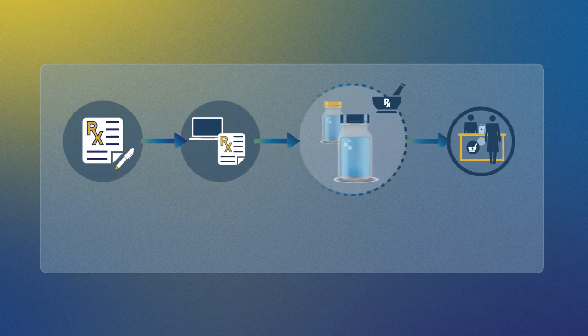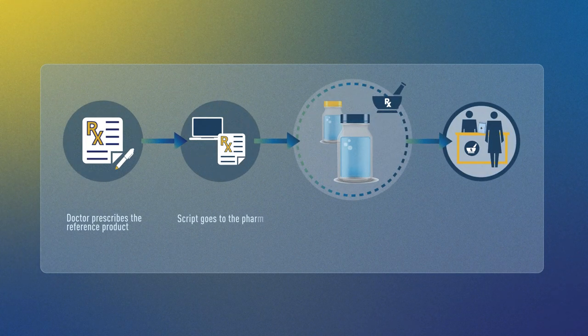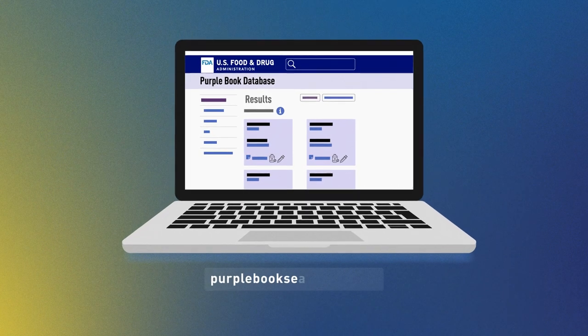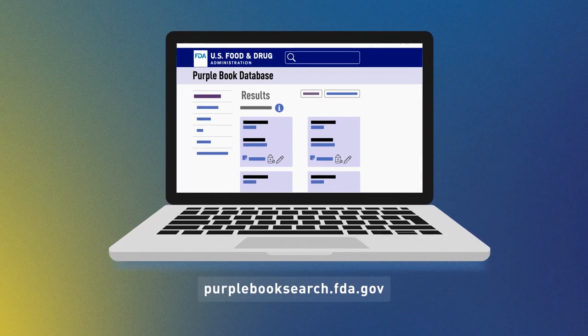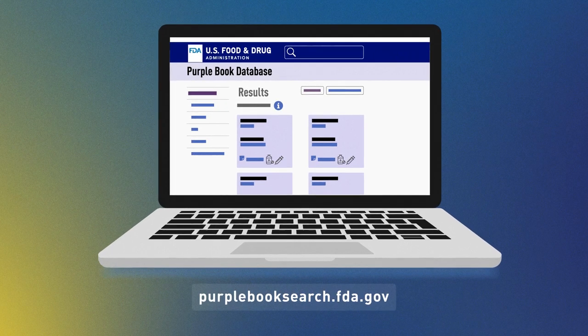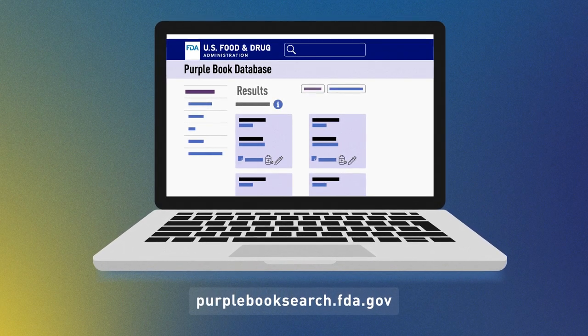Health care providers can be confident in the safety and effectiveness of both biosimilar and interchangeable products, just as they are for reference products. You can check the Purple Book database of FDA-licensed biological products to identify which products are biosimilar to or interchangeable with the reference product.